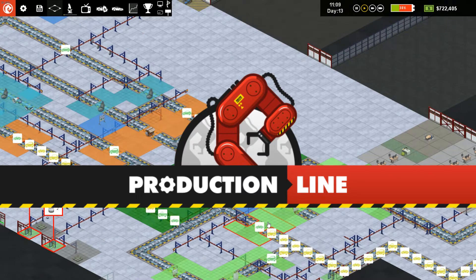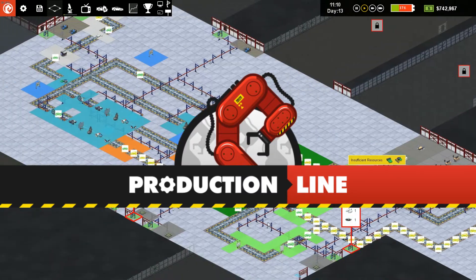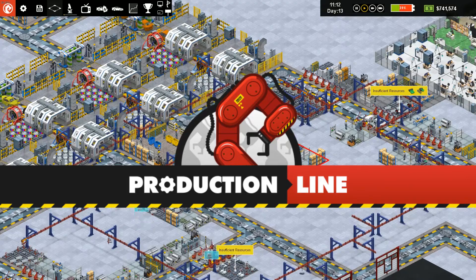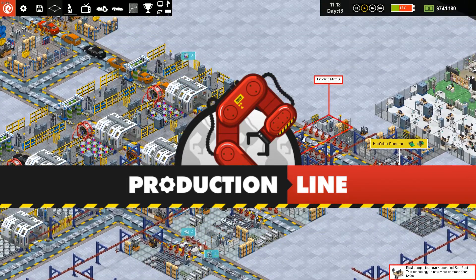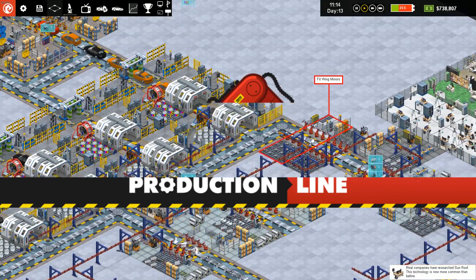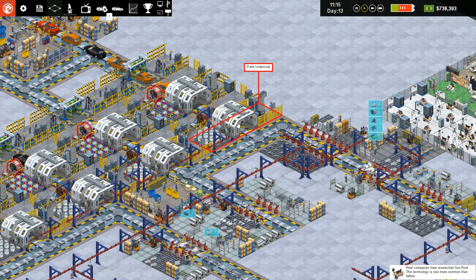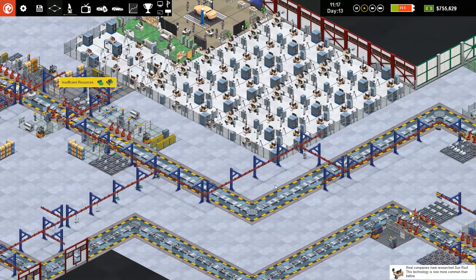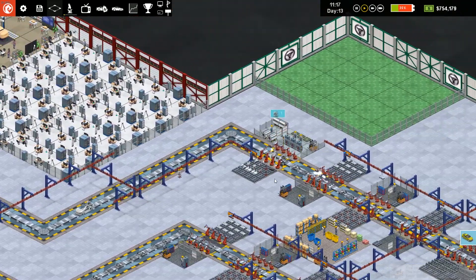Hello everybody, you're watching ad-free Tenacious Viking TV. Welcome back to Production Line. I'm Tenacious Viking, your car factory manager host. We have this line here that's not getting used because by the time this thing gets done, it's waiting for the next one.